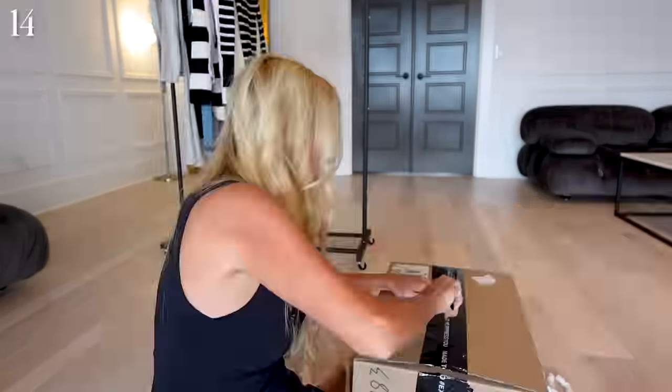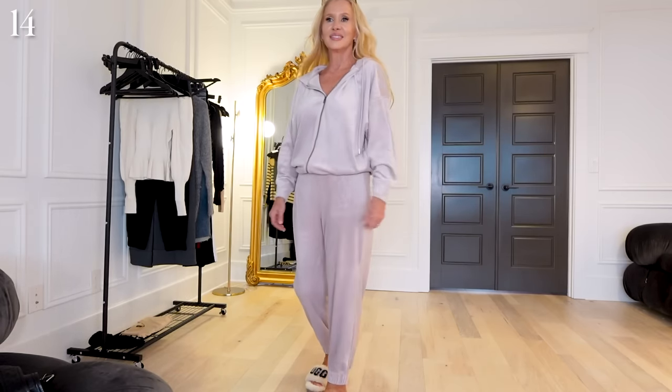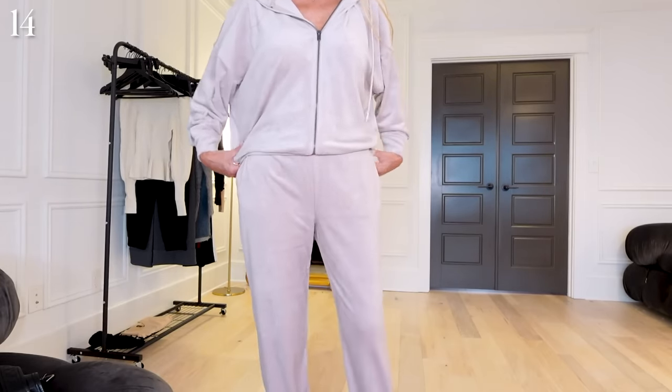Okay, one box down. This is a little velour hoodie. I like the color — it's kind of that lavender haze, more of a gray lavender. That is really pretty. We'll see how it fits — I got the small and it does have a hood.